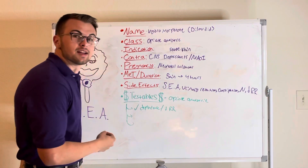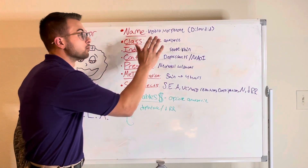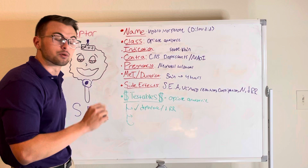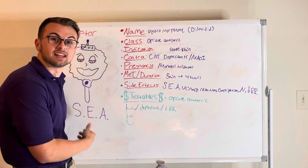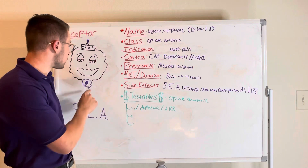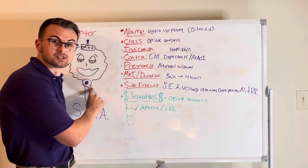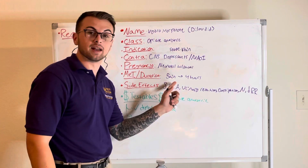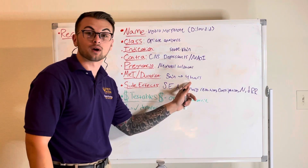Hydromorphone, or Dilaudid, is an opiate analgesic that produces sedation, euphoria, and analgesia. It also suppresses the cough and respiratory centers in the medulla. It has an onset of five minutes and effects that last for four hours or more.